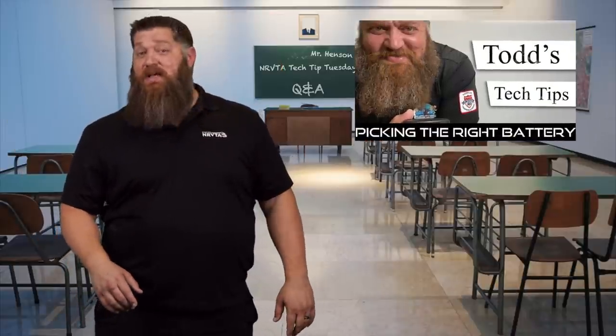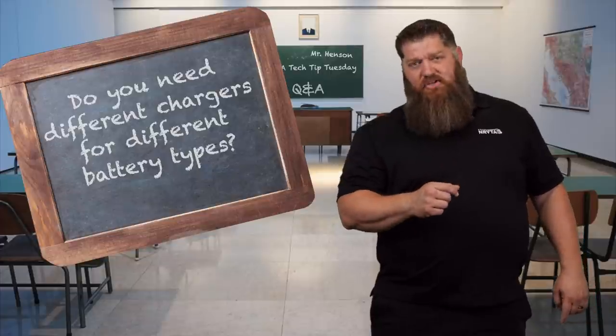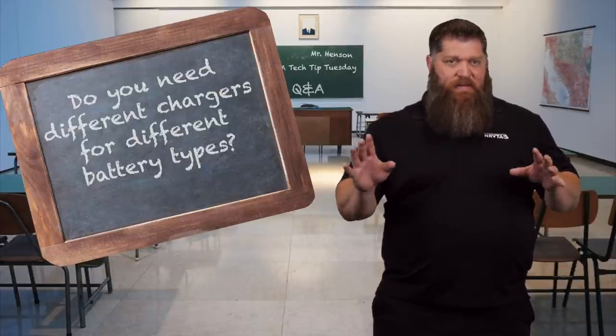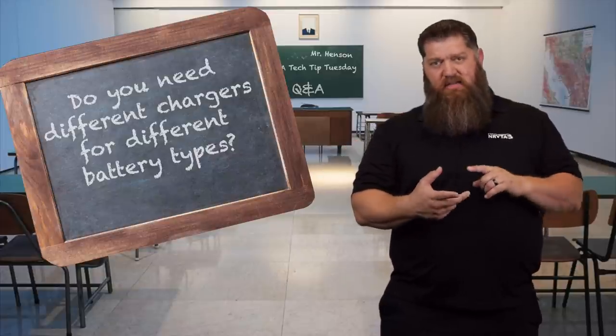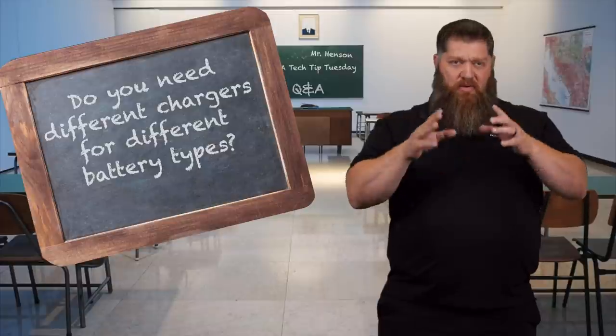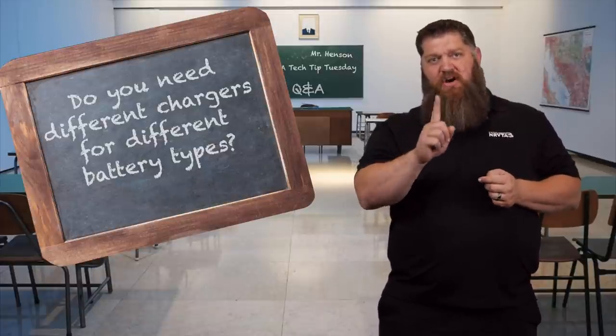We also did a video on the different types of batteries, and you have questions. Do you need different chargers for different types of batteries? Absolutely. I'm going to lump them into two different categories: gel, AGM, and lead acid — all three we'll just consider as lead acid — and those will use one type of charger.